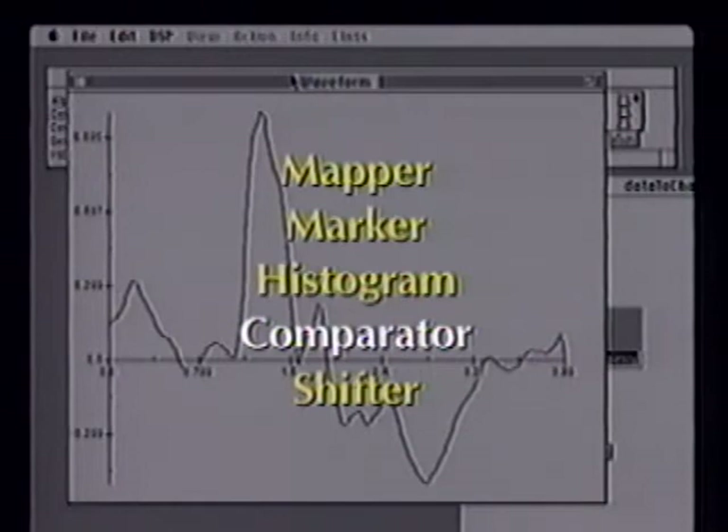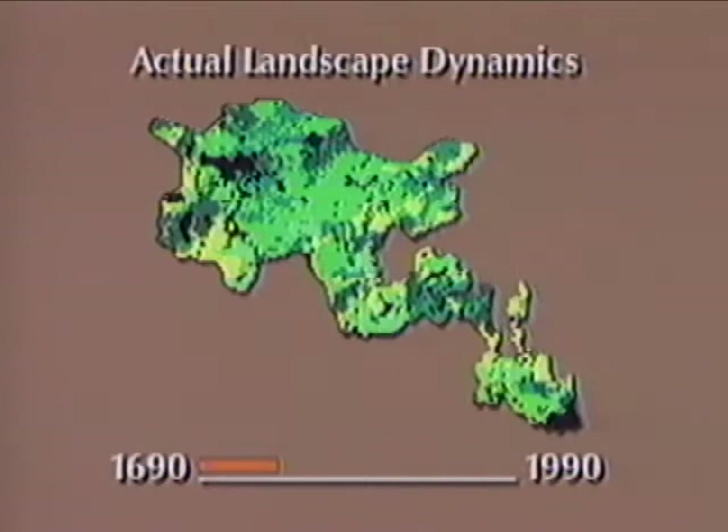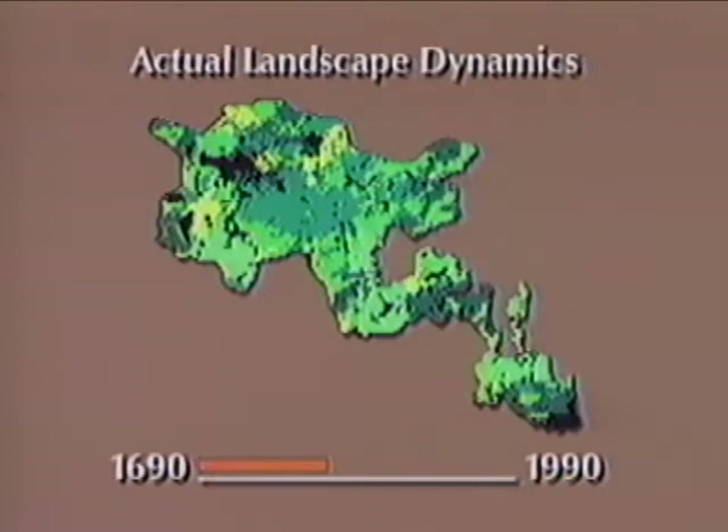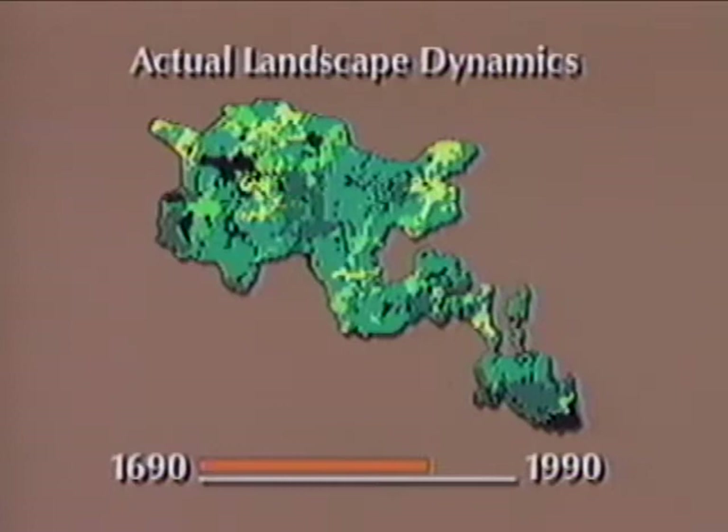The tools mapper and marker were used on an animated map depicting the changing landscape over 300 years in the Yellowstone Forest. Visually, the age of the forest is depicted by shades of green — the older the forest, the darker the green — and forest fires appear as flashes of red. Using the tool mapper, the average age of the forest is mapped to a siren-like tone that gets higher as the forest gets older. Marker is used to mark outbreaks of fire with a burst of noise — the bigger the fire, the louder the noise.